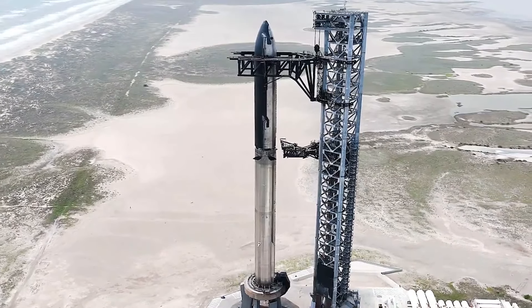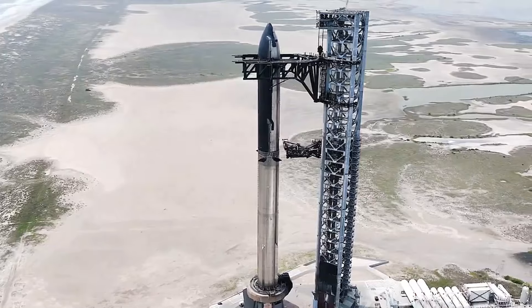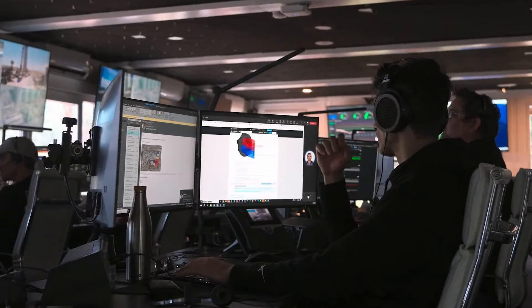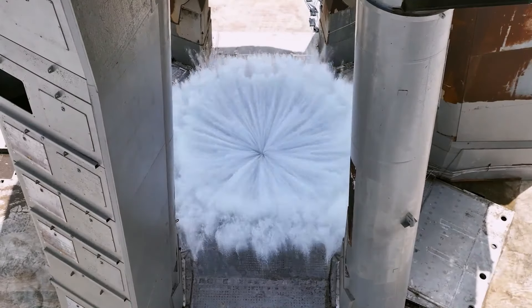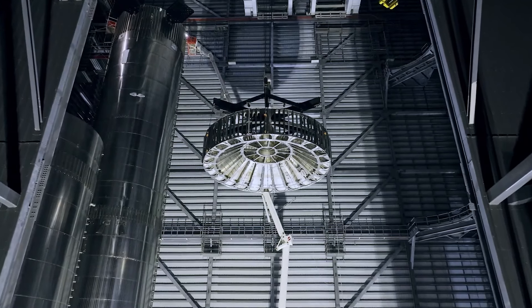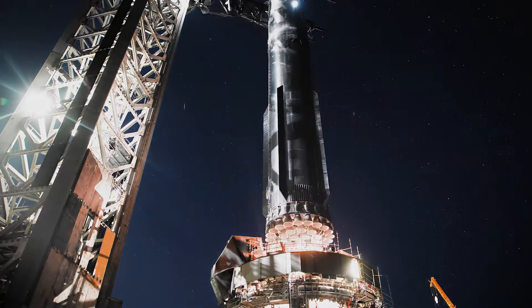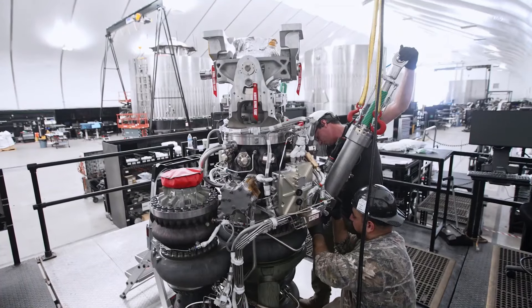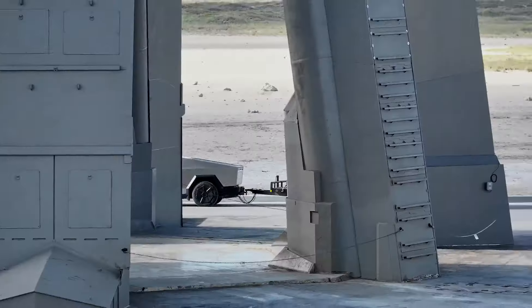Each step forward in the Starship program marks a significant milestone in humanity's quest for space exploration. With every successful test flight, SpaceX inches closer to their ultimate goal of making space travel more accessible and affordable, and with the improvements seen in each launch, it's clear that they're on the right track. As the anticipation builds for the fourth test flight, space enthusiasts around the world eagerly await the next chapter in SpaceX's journey to the stars.